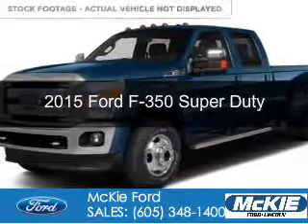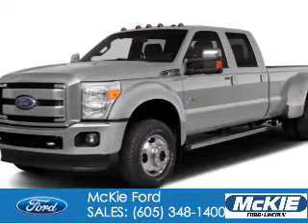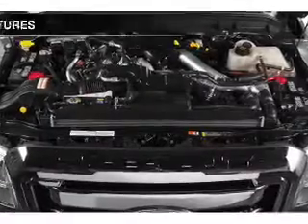This could be the vehicle you're looking for. Powered by 4-wheel drive, a 6.7 liter, 8-cylinder engine, and a 6-speed automatic transmission.